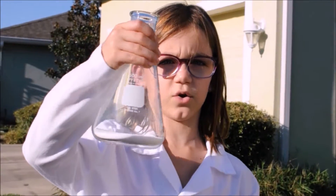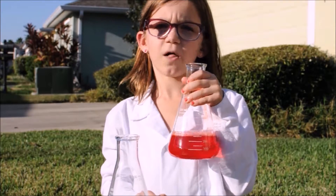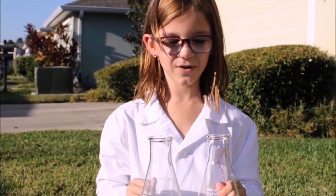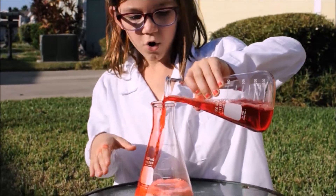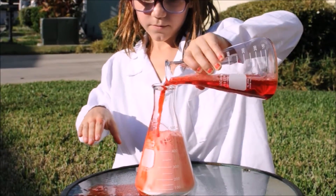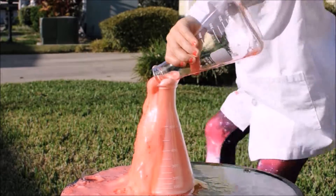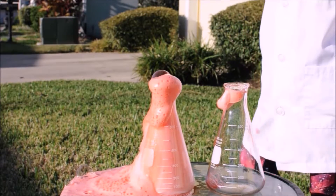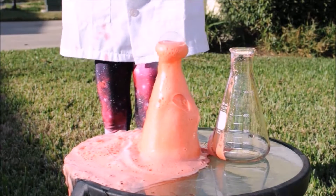For this one, we're using citric acid and baking soda. I've already mixed the soap and food coloring in it. Now we're going to mix them together and see the lava. Whoa, this is so cool — it's better than our last one. It looks like a real volcano.